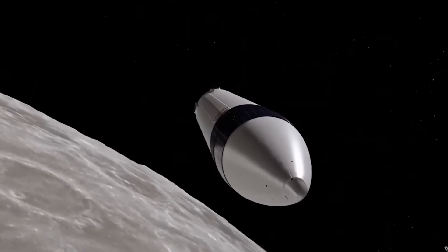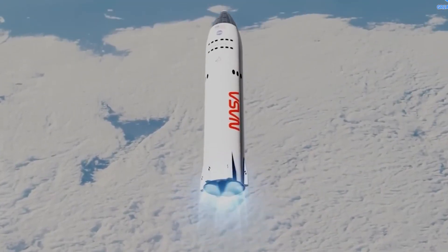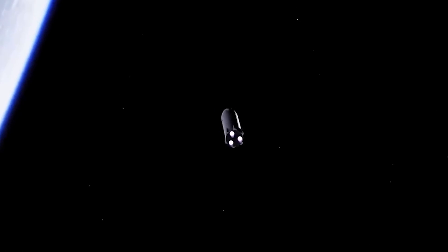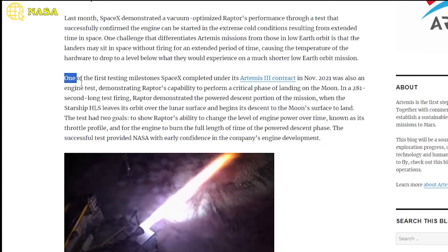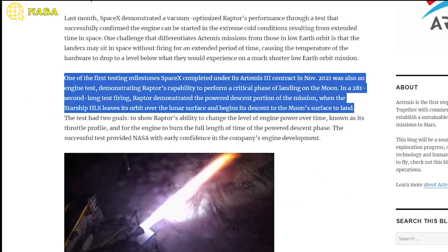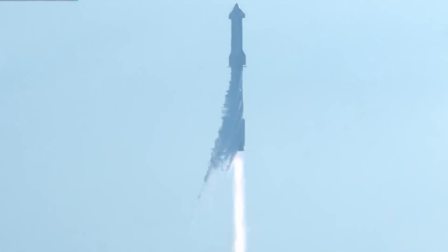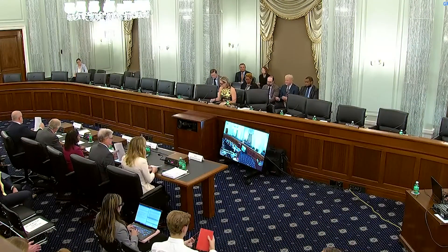In 2021, SpaceX was chosen by NASA to develop a moon lander version of Starship as part of the planned Artemis III mission set for late 2025. The giant rocket will be responsible for transporting American astronauts between lunar orbit and the lunar surface, first landing them near the ice-rich south pole region and later launching them back to lunar orbit for their return trip. SpaceX is under contract with NASA to land American astronauts on the Moon before China does. Bill Gerstenmaier, SpaceX's Vice President of Build and Flight Reliability, spoke to the US Senate Committee on Space and Science last Wednesday.